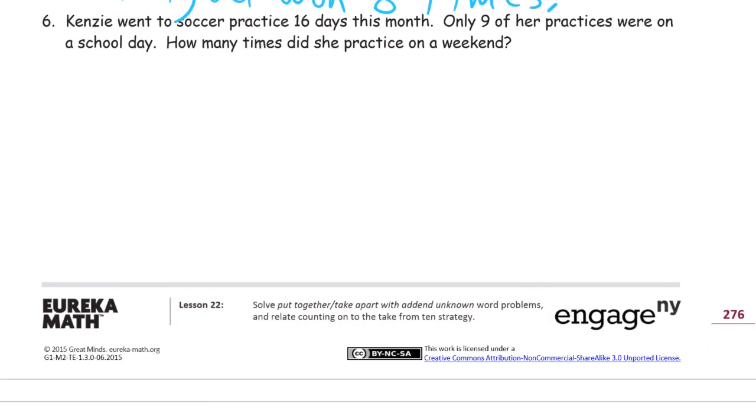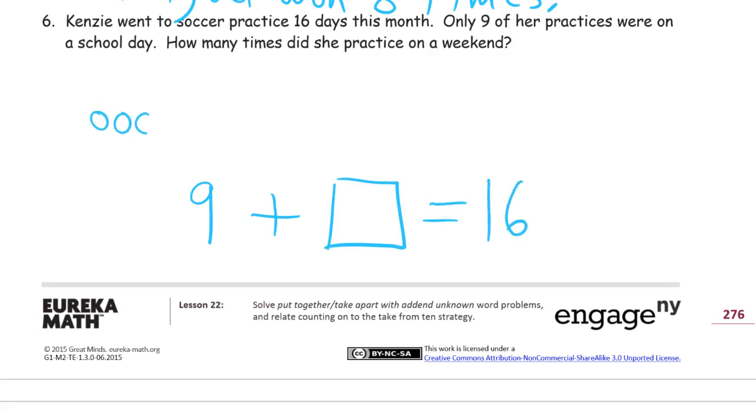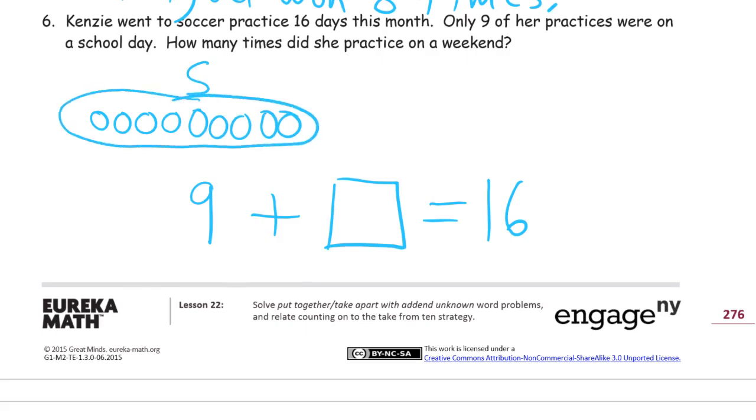Kenzie went to soccer practice 16 days this month. Only nine of her practices were on a school day. How many times did she practice on a weekend? So nine were on a school day — we'll draw those first, and then we'll add some more. We don't know how many more, and there'll be a total of 16. 1, 2, 3, 4, 5, 6, 7, 8, 9 — these are S for school day. That's nine, 10, 11, 12, 13, 14, 15, 16 — these are on weekends.